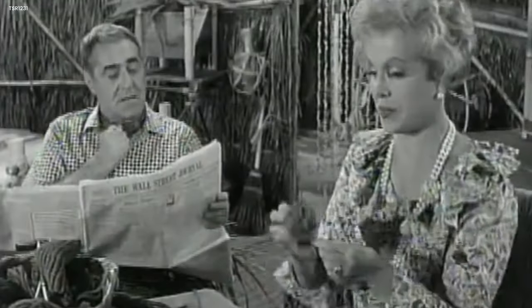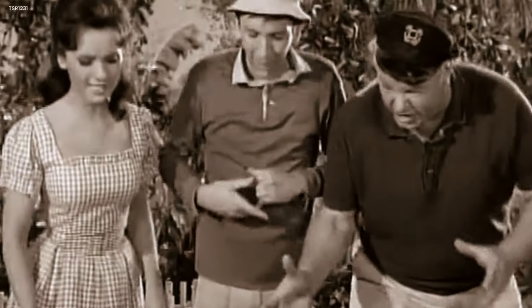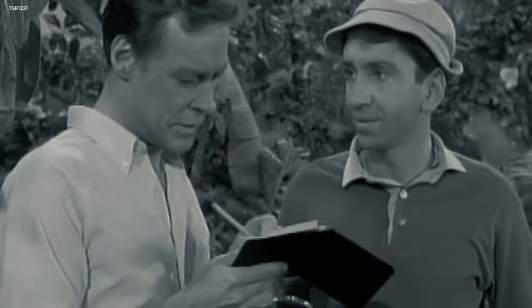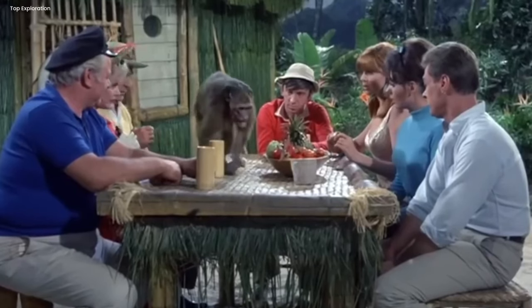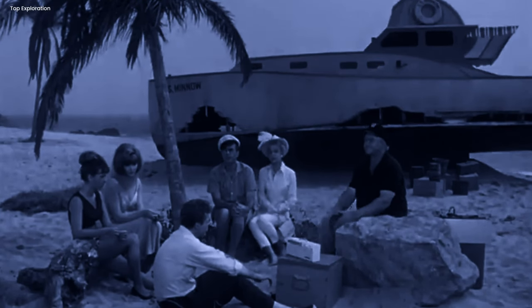In the episode They're Off and Running, there's a funny moment that some viewers might catch. While the skipper and Gilligan are having an exciting turtle race, you might notice something unusual — a shiny wedding ring on Gilligan's hand. But when did Gilligan get married? The truth is, he didn't. It turns out the real reason for the wedding ring is Bob Denver, the actor who plays Gilligan — he probably forgot to take off his own wedding ring before filming the episode. Just when you think you have the island all figured out, there's another blooper.